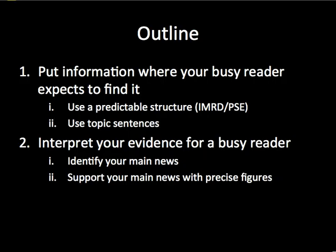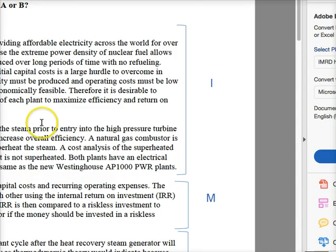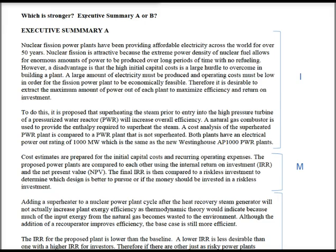So these are our two content principles for today. Both apply to executive summaries but also to your writing in general: use a predictable structure and topic sentences, and interpret your evidence for a busy reader — both with a newspaper headline and with the precise comparisons that will back it up. Now we want to take a look at a few examples, so go ahead and pull up the handout attached to this video. Once you've pulled up the handout, pause your video and read both executive summary example A and example B. Once you've read these, replay the video and we will discuss which one is stronger.